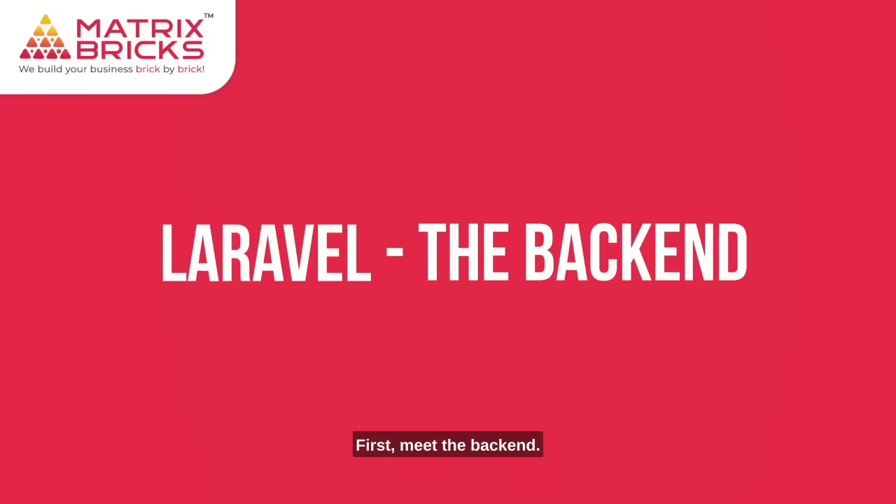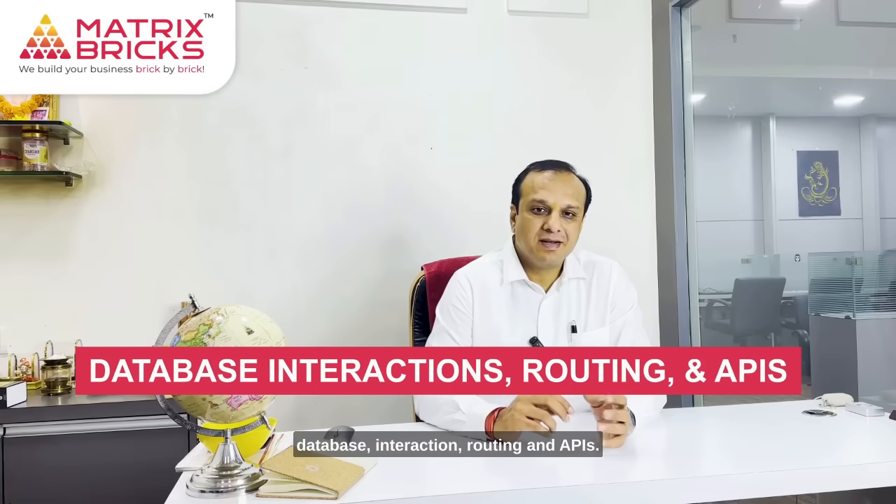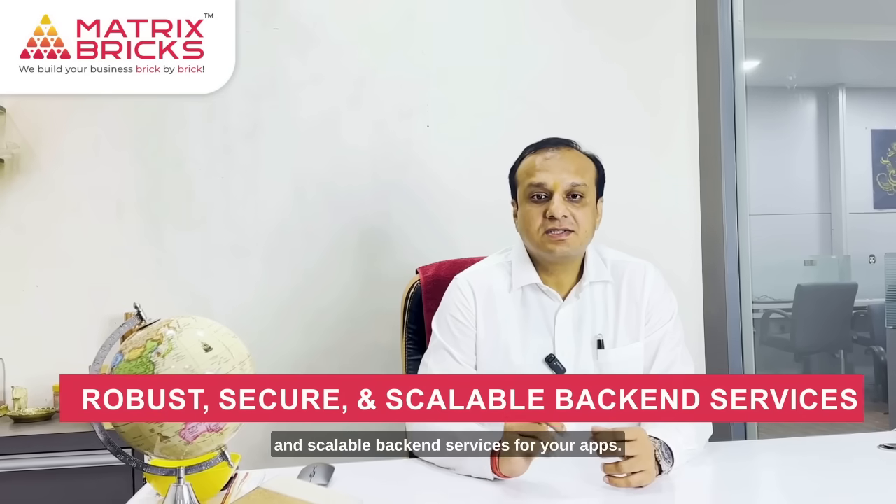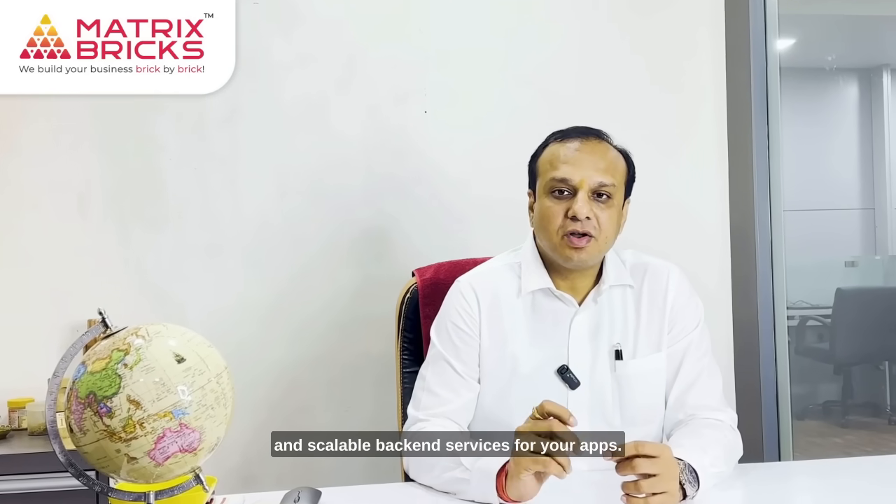First, meet the back-end. Laravel is like an engine under the hood. It handles things like database interaction, routing, and APIs. With Laravel, you can create robust, secure, and scalable back-end services for your apps.